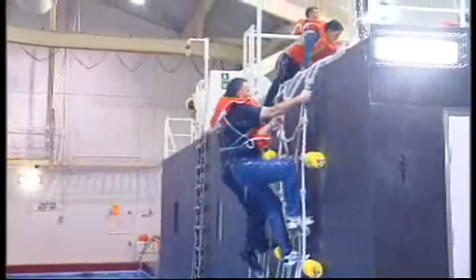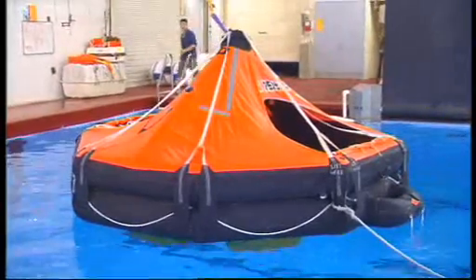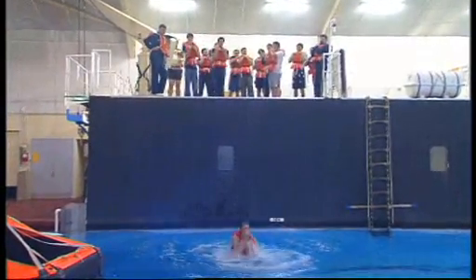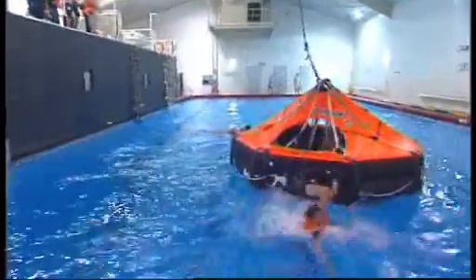Pretty much everyone who goes to the AMC will at some stage pull on the old life preserver for a crack at the Survival Training Centre. Today, it's a group of naval architecture students. The fact that their work may one day require them to go to sea means they need to know what to do in an emergency. When we go out, if ever something's happened, we've got to know what to do if we ever get in that sort of trouble.